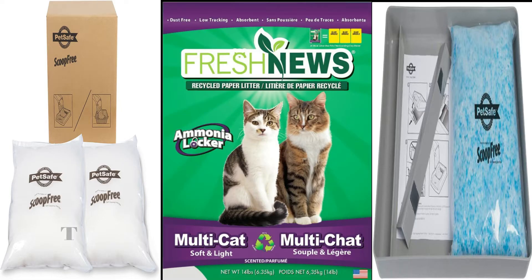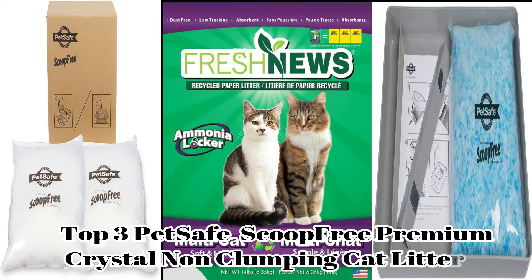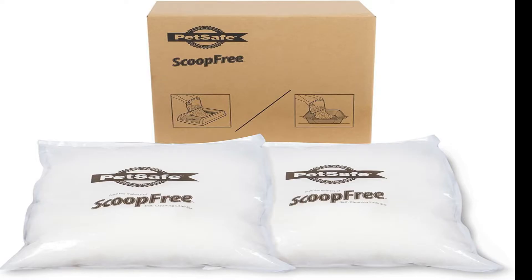Hey guys, welcome back to my channel Petsman. Today I am going to tell you about the top 3 pet safe ScoopFree premium crystal non-clumping cat litter 2-pack. So let's start. The first one is PetSafe ScoopFree premium crystal non-clumping cat litter 2-pack.